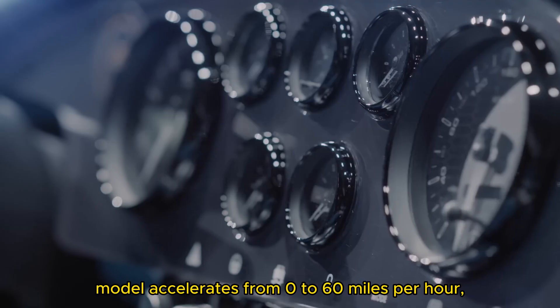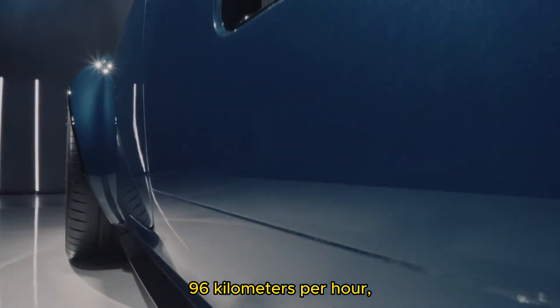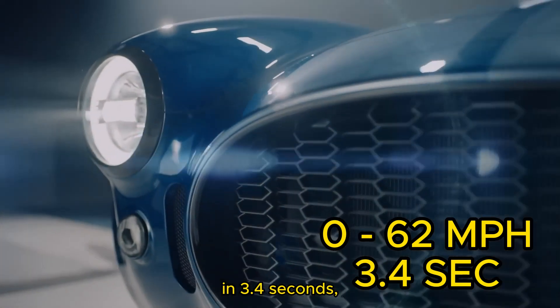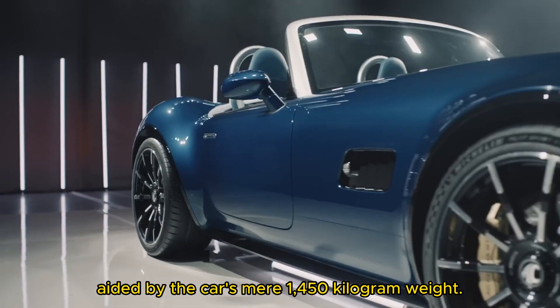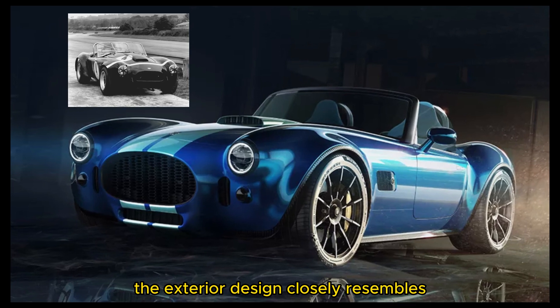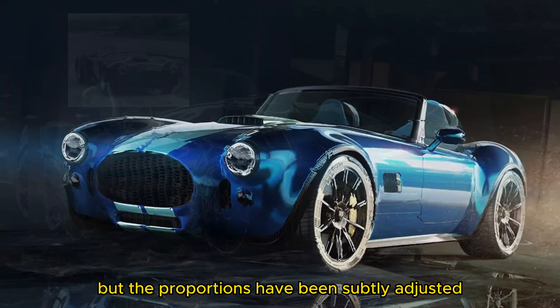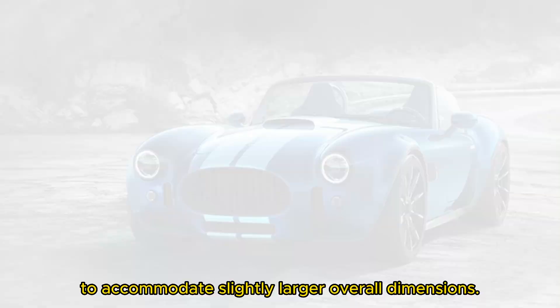The more powerful model accelerates from 0 to 60 mph in 3.4 seconds, aided by the car's mere 1,450kg weight. At a quick glance, the exterior design closely resembles the original version, but the proportions have been subtly adjusted to accommodate slightly larger overall dimensions.